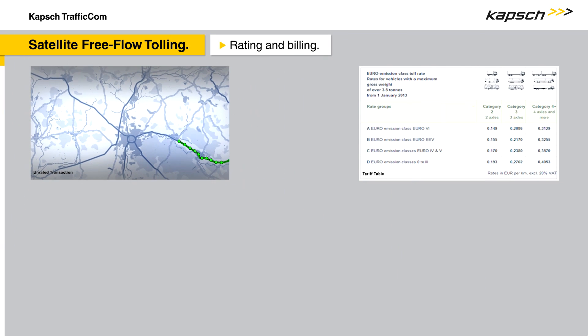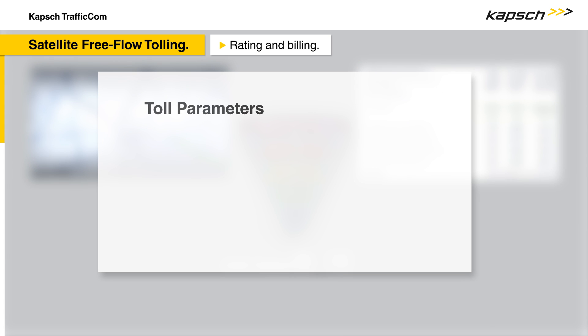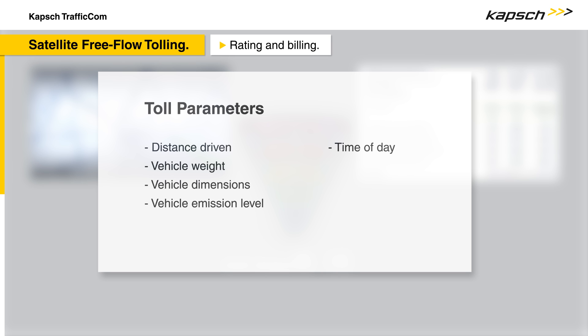In the back office, the unrated transaction data is linked to a tariff table to determine the toll due. The tolling scheme can be based on various combinable factors like distance driven, vehicle characteristics such as weight, dimensions or emission level, time of day, class of road, or traffic volume.